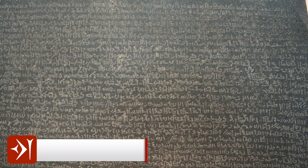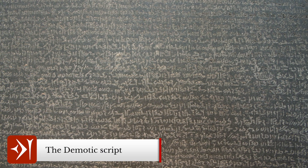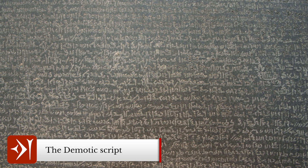So, why is this particular old stone more important than many of the other old stones which have survived from antiquity? Well, it was due to the multiple scripts — namely Greek and Demotic — on the Rosetta Stone that we were able to decipher and translate Egyptian hieroglyphics, which then opened up the possibility to translate the numerous hieroglyphic texts throughout Egypt.